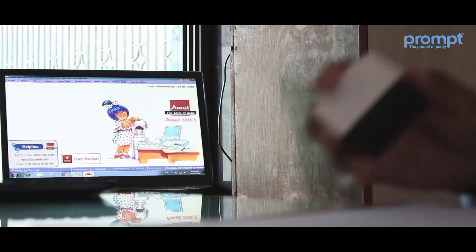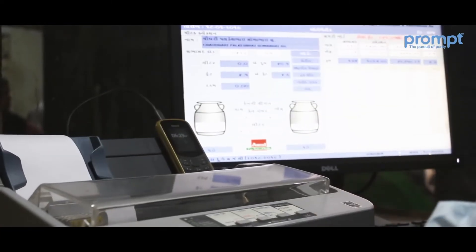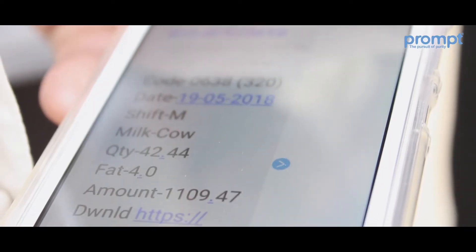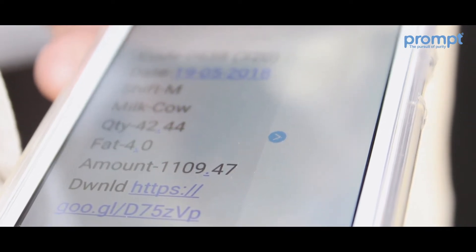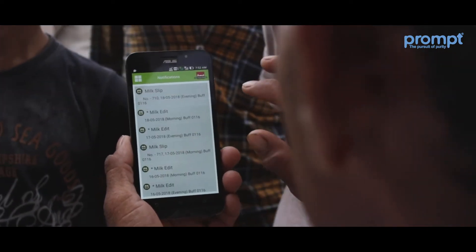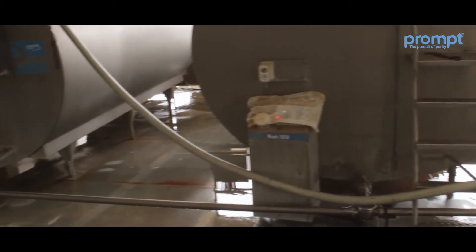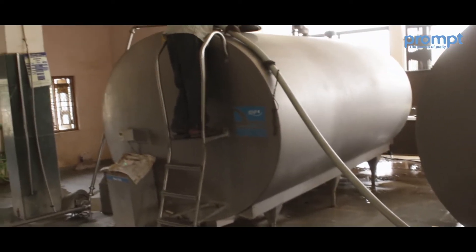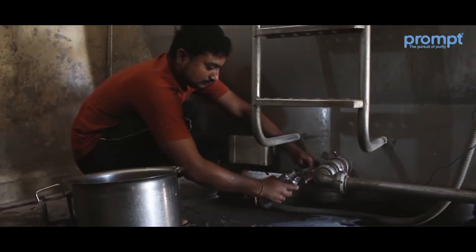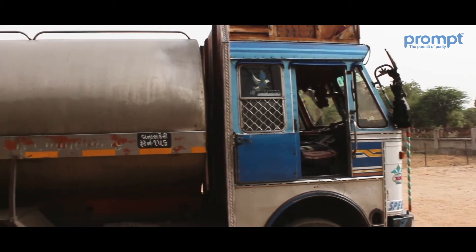A milk receipt containing all details of the milk transaction is generated by the software and handed over to the farmer. The same details are also sent via SMS. If farmers use the Farmers App, they receive notifications of these transaction details within the app. All milk accumulated by the society is stored in BMC tanks that preserve milk quality. A tester checks the milk quantity with a dipstick before starting dispatch, takes milk samples in isolated cans, and labels them with a unique code. A tanker provided by the union collects and transfers milk every day.